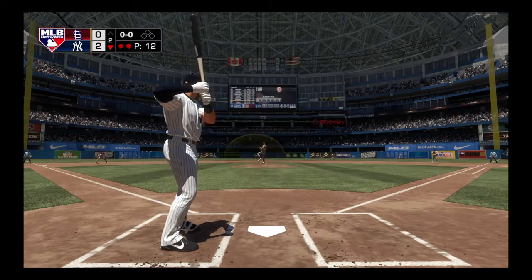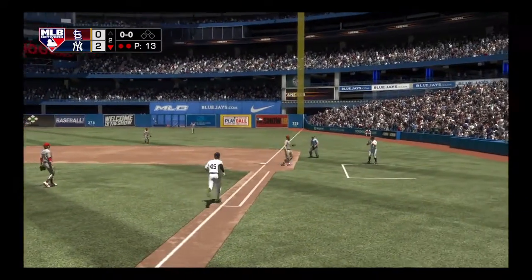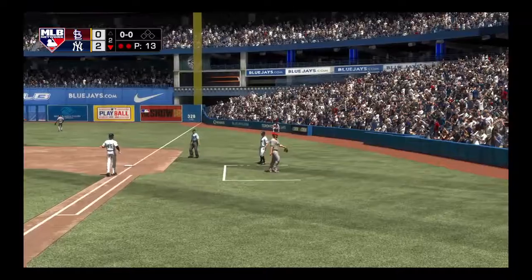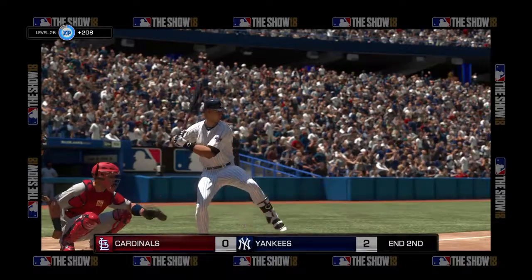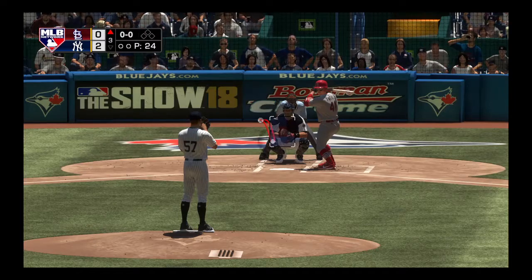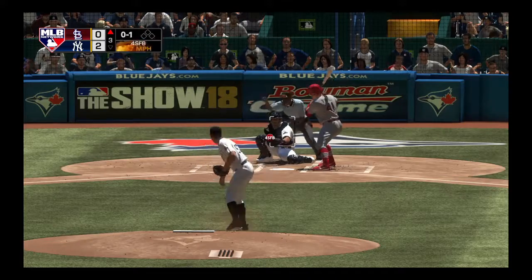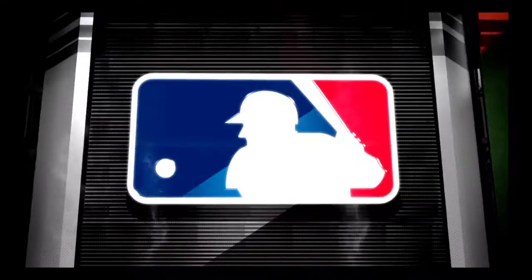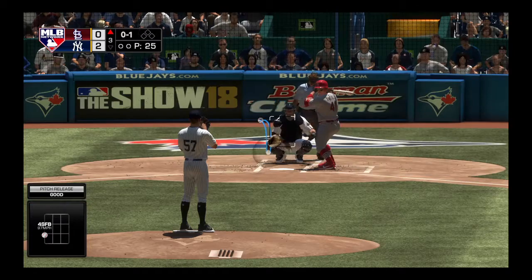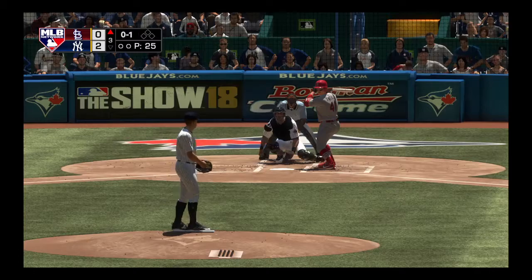Luke Boyd flairs this one over toward first, and he'll step on the bag himself and the inning is over. Yankees do get one on the solo homer. Back now on MLB Network as we welcome you back to Toronto and Rogers Centre. Number 41 is the number seven hitter but he's leading off the third after the first six guys in the lineup have been retired in order. It's been a great start for the guy on the mound — it'll be interesting to see if they can find a way to get to this guy before he really settles in.